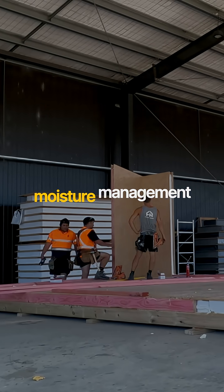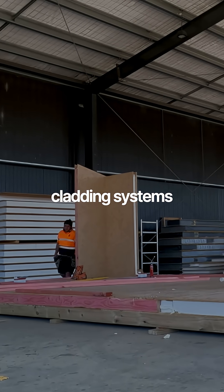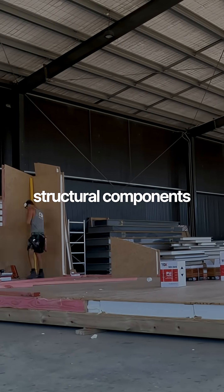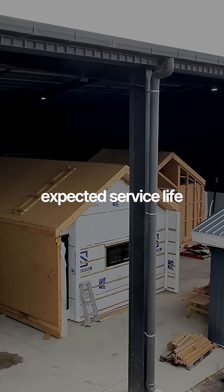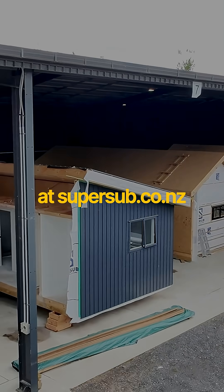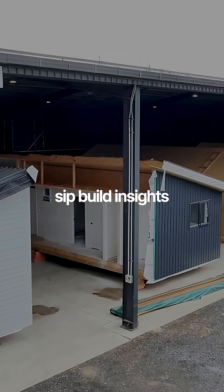When installed with compliant moisture management, ventilation and cladding systems, SIPP panels are treated as permanent structural components, supporting an expected service life comparable to traditional New Zealand housing. Go to our website at supersub.co.nz for more SIPP build insights.